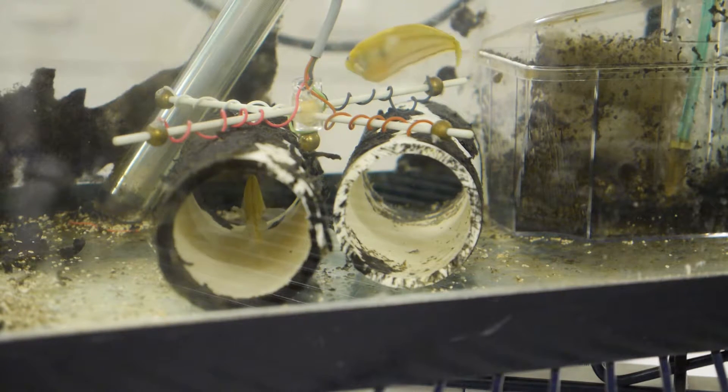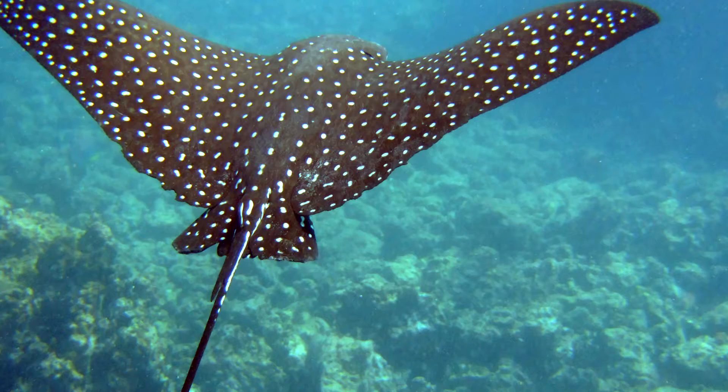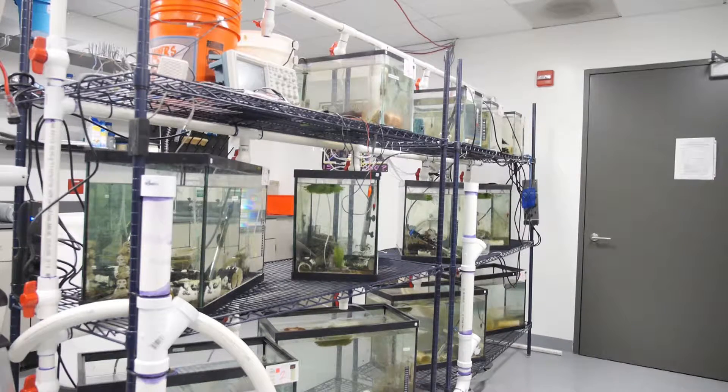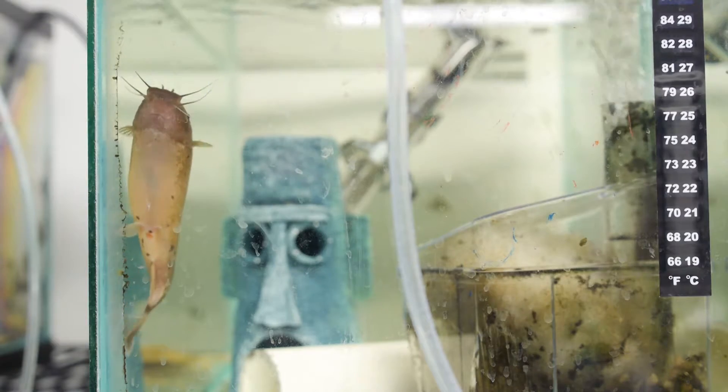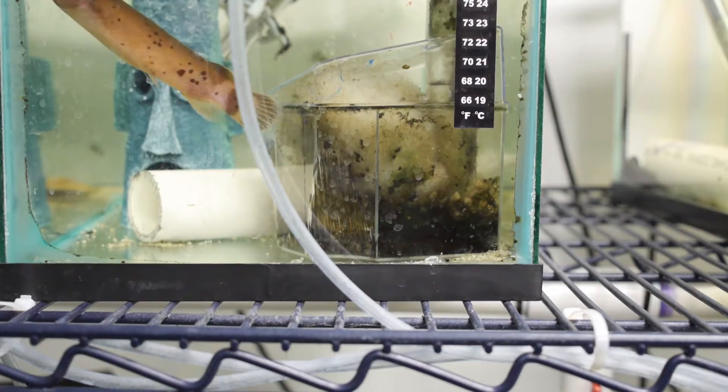The first is called the ampullary electrosensory system. If you've heard of sharks being electroreceptive — able to detect electric fields — they use an ampullary system for that. Sharks, rays, electric fish, and even platypuses all have a form of ampullary electrosensory system. In addition, the electric fish has its own unique tuberous system, which produces an electrical field that only the fish can detect.